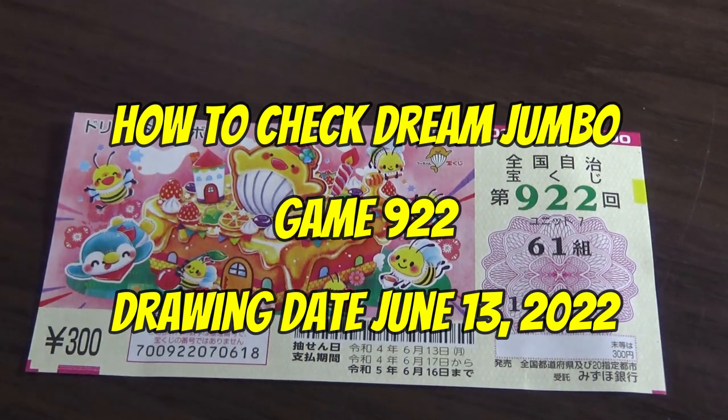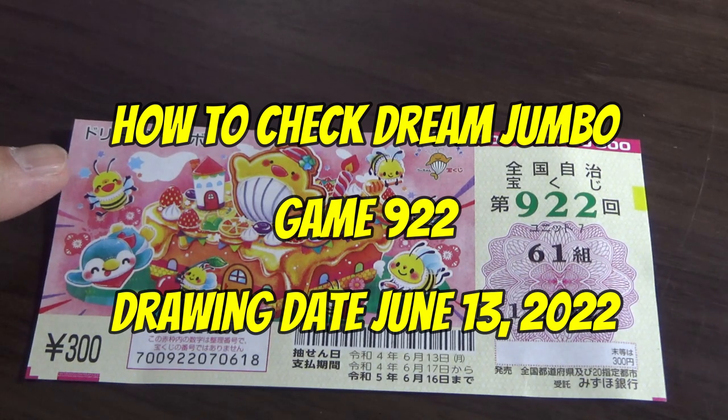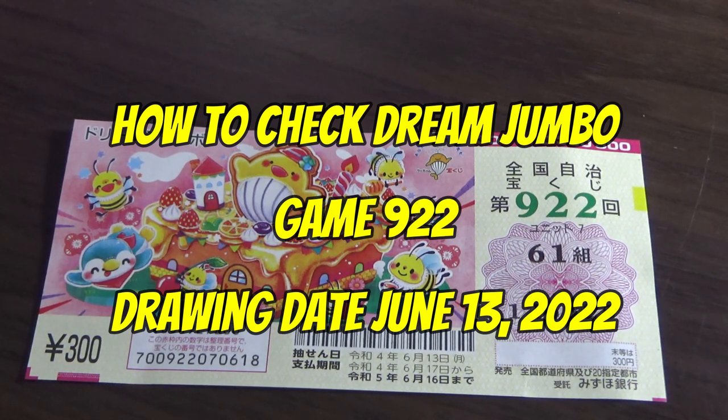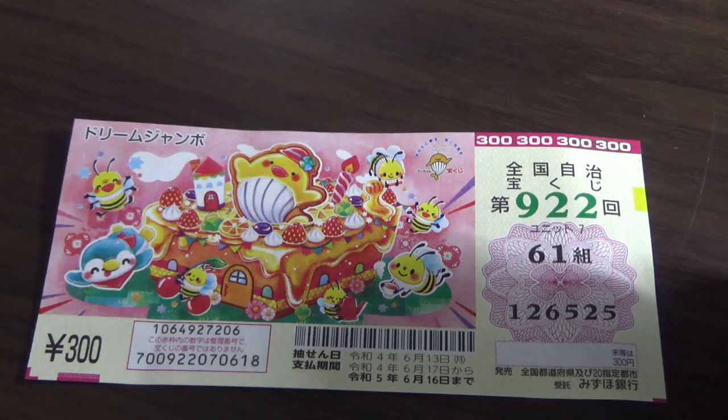Hello, my lottery friends. It's James in Japan. I'm going to show you how to check Dream Jumbo Game 922. The drawing date was on June 13th, Reiwa 4. Let's head over to Mizuho Bank's lottery page.